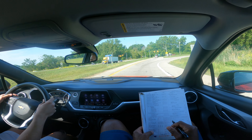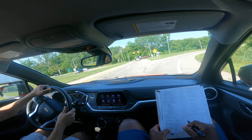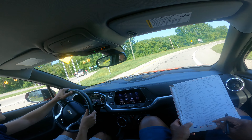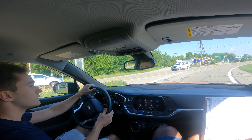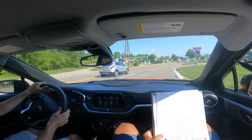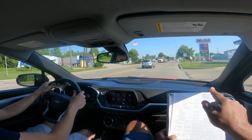You're going to make a right. He's got to do his traffic checks. Nice job, brother.